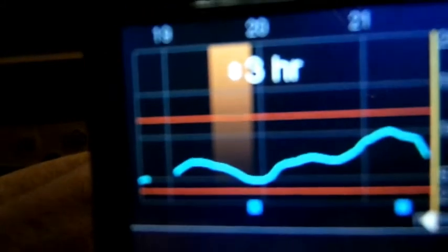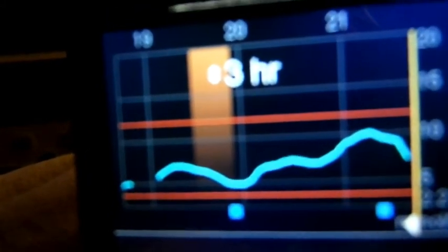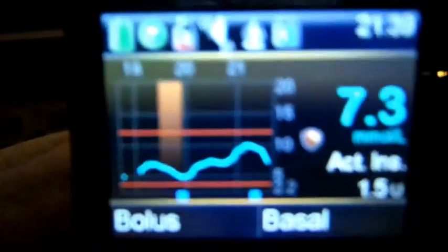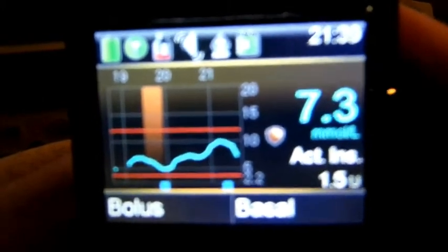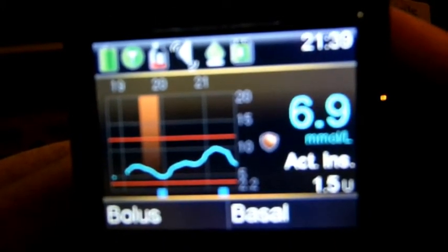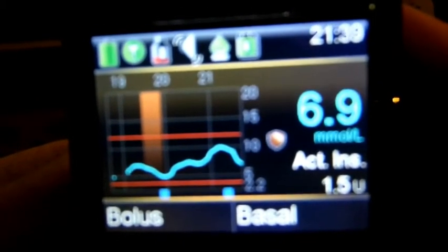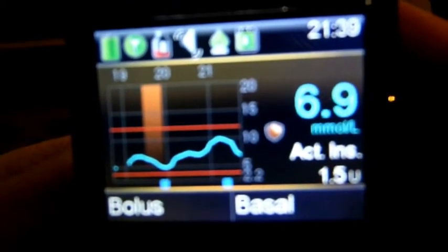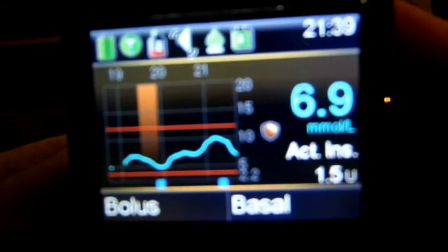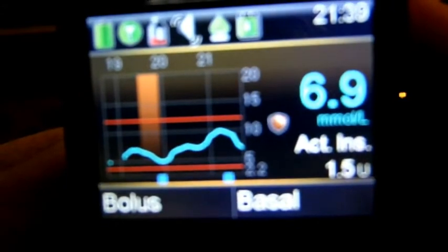I'm off to bed again tonight, hopefully not to have any suspend before lows before bed, but pretty decent BG. Looking at 7.3, in target, no arrows, 1.5 active insulin to compensate for my tea that I've had, so that food's still in my stomach. Sometimes people get a bit worried when going to bed with active insulin on, but that active insulin is still working in my body because it's food that's been undigested.